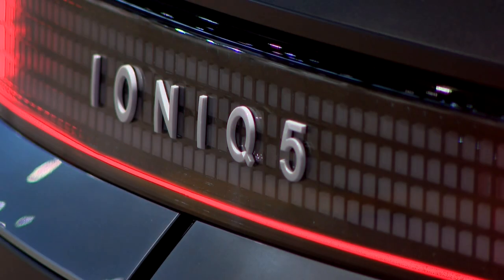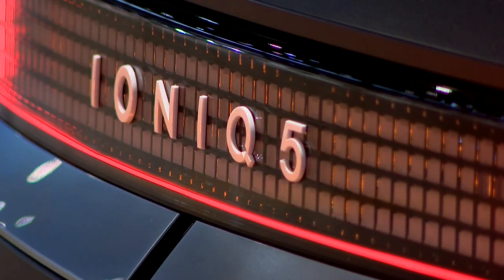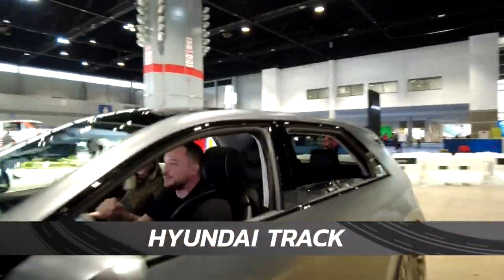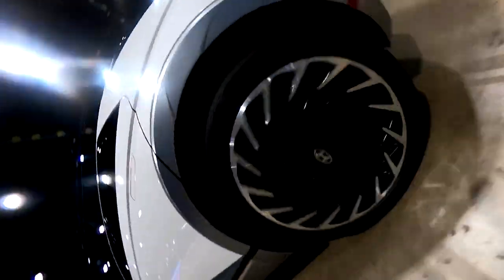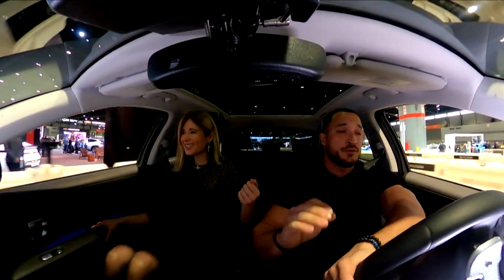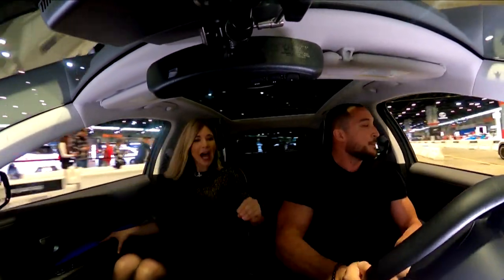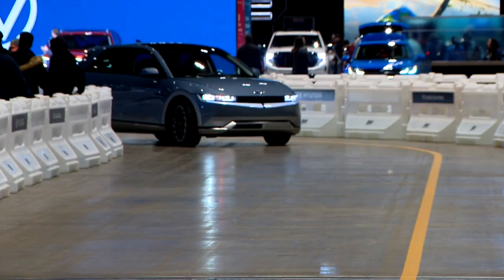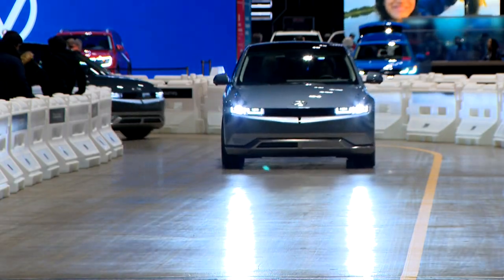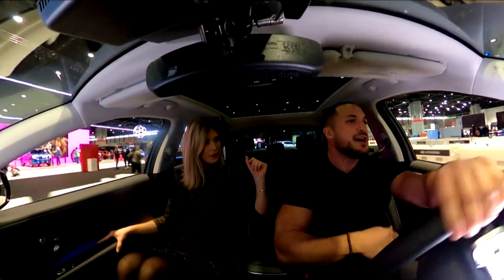Consumers have questions that car makers are doing their best to answer. Take Hyundai — let's go for a spin. This machine is fully electric with 303 miles of range on a full charge, 320 horsepower and 446 pound-feet of torque that you can instantly feel. Hello range and hello fast charging. This car goes from 10 to 80 percent in just 18 minutes. Plus, dashboard technology helps you find the nearest charging stations, so you spend less time charging and more time on the highway having fun.